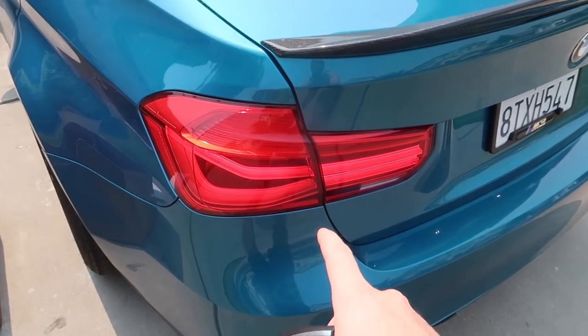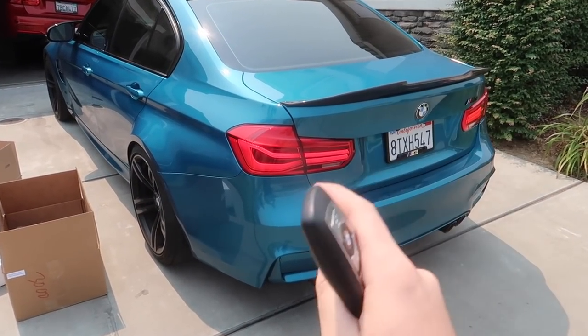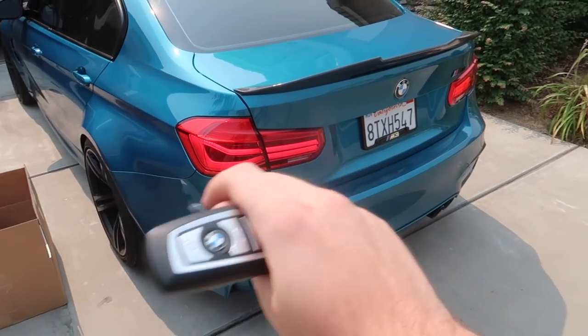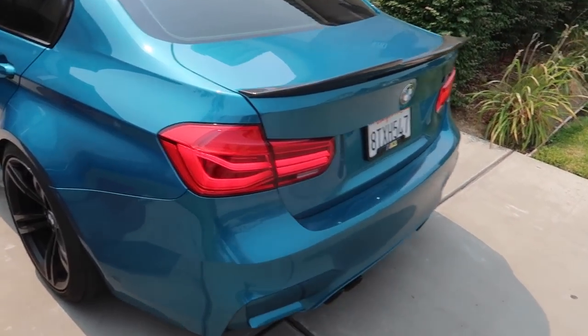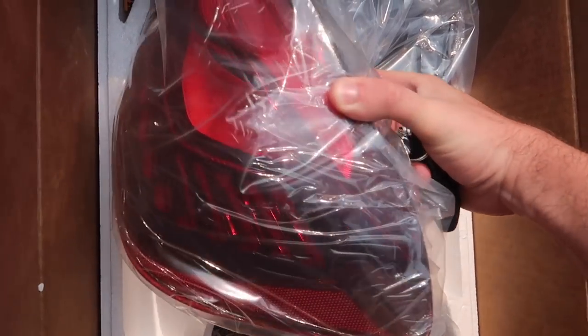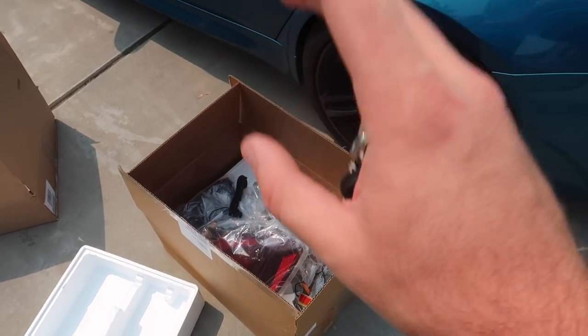For those of you who want some original OEM authentic M3 LCI tail lights, hit me up — only $400 for both sides. They will come absolutely complete; I'm not going to disconnect anything from them, so you get them exactly how you see them. We're going to go ahead and upgrade to the best of the best, which is the GTS tail lights.